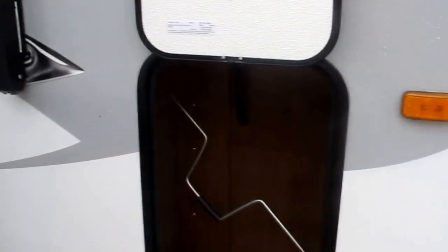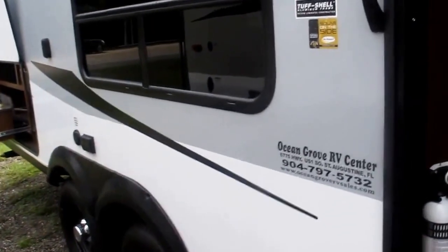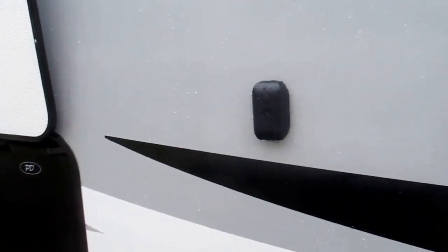Outside storage. You've got stabilizer jacks in all four corners. You've got a nice big power awning that covers the entry. The tough shell aluminum frame construction — the camper only weighs 4,130 pounds.